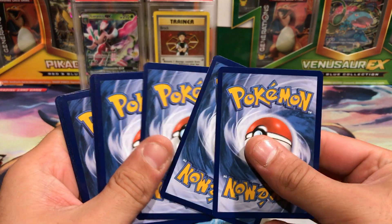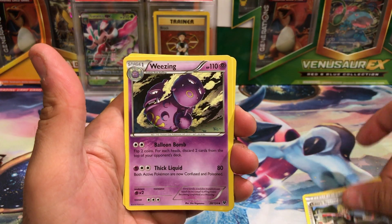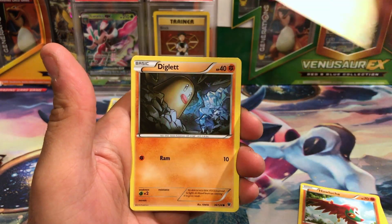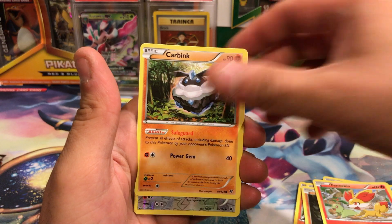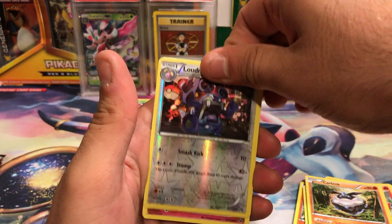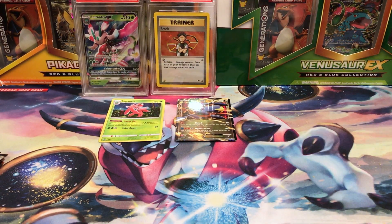Out of the EX blister pack, we have a Lassus Special, Wheezing, Hawlucha, Snivy, Diglett, Seal, a Fennekin, Car Bank, Loudred Reverse Uncommon, and a Mr. Mime. Which is to be expected.